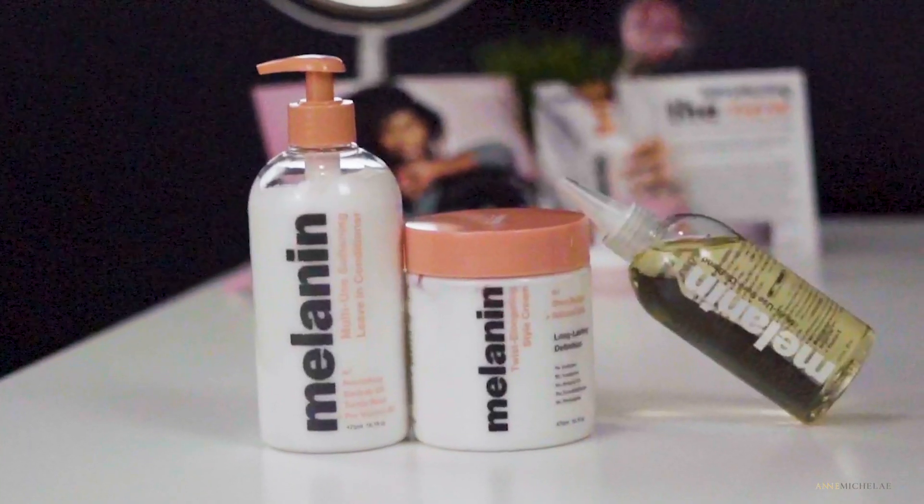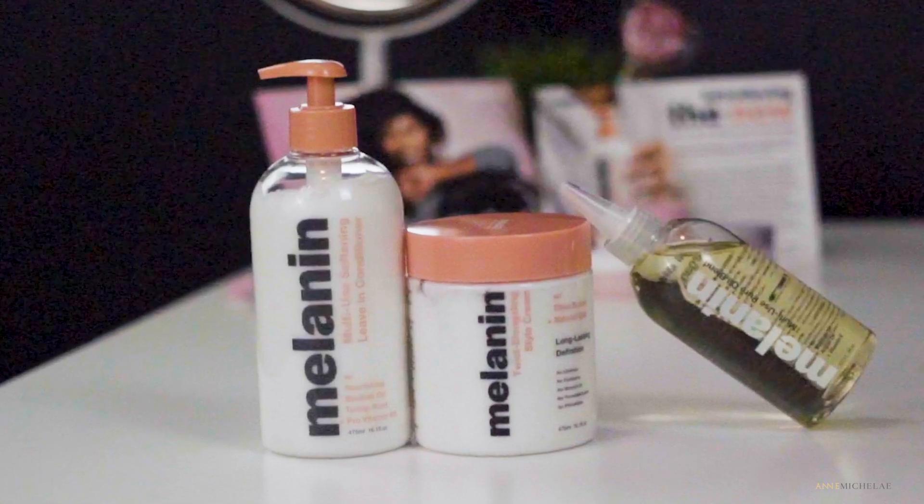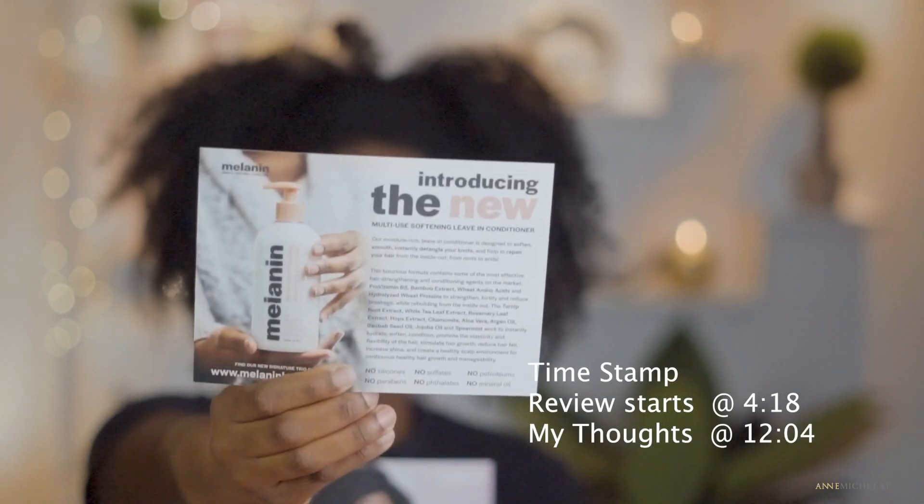What's up beautiful people, I'm Michelle! In today's video I have a special treat — I'm going to be reviewing the Melanin hair care line. Specifically the new multi-use softening leave-in conditioner. I'm excited — I've never used any of these products before, they're all new to me.